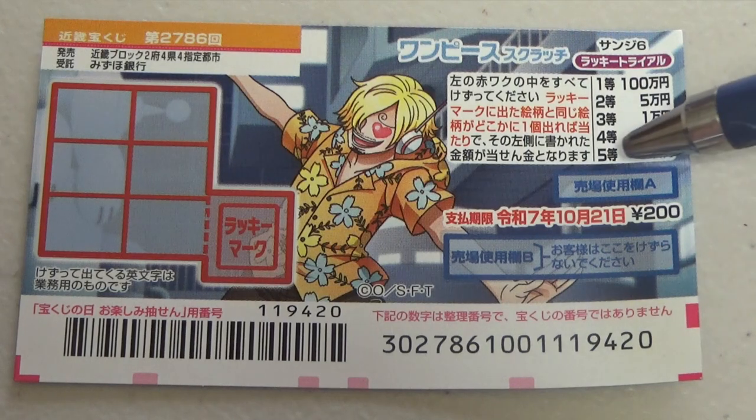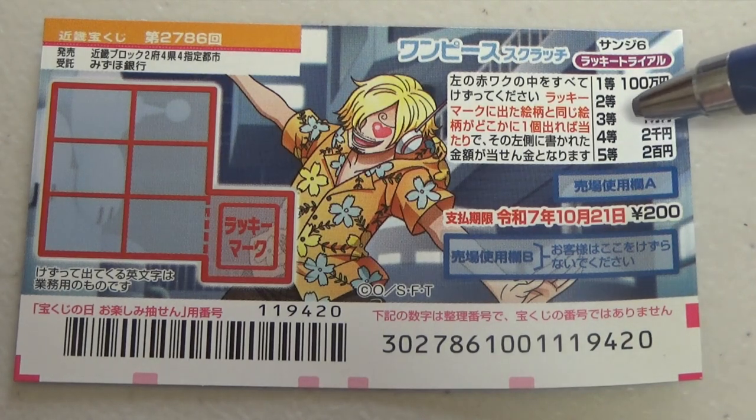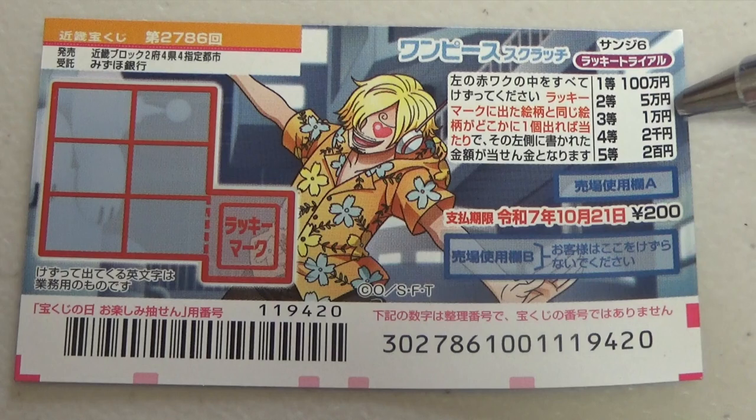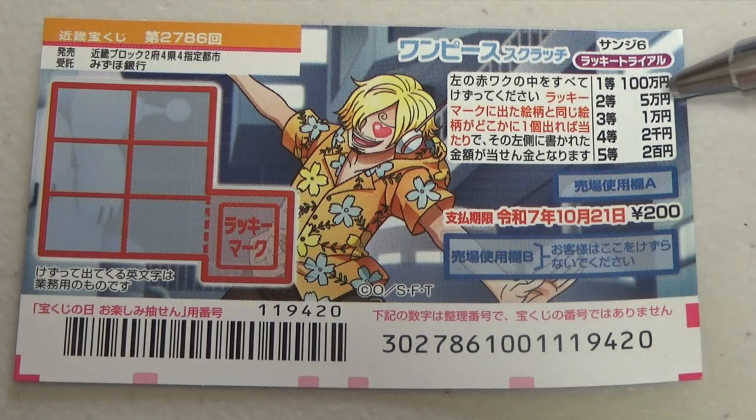Let's quickly look at the prizes. For the fifth prize, if you find a matching set, you win nihakuen. For the fourth prize, if you find a matching set, you win nihisenen. For the third prize, if you find a matching set, you win ichimanen. For the second prize, if you find a matching set, you win gomanen.